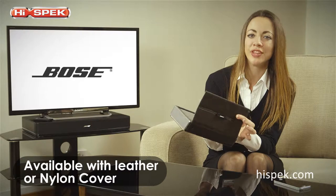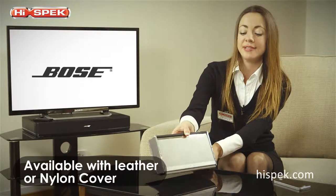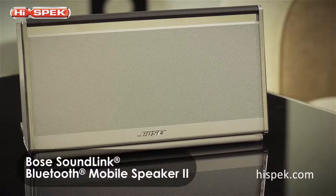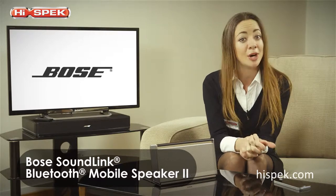You can also personalise your speaker with the included leather cover, which protects the speaker during transit and flips open to become a stand for instant playing anywhere. Take your music with you wherever you go with the stylish and compact Bose SoundLink Bluetooth Mobile Speaker Mark 2.